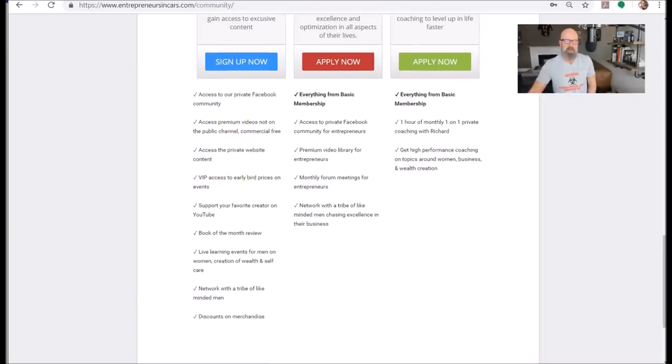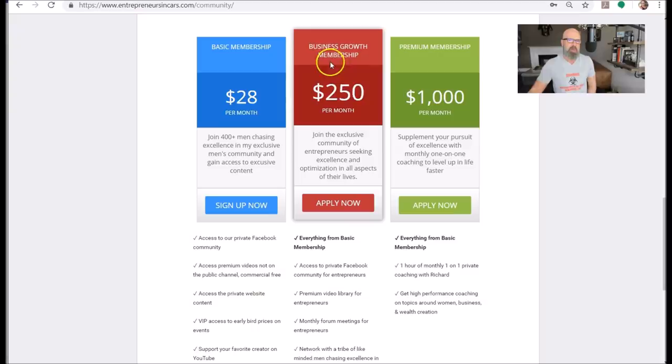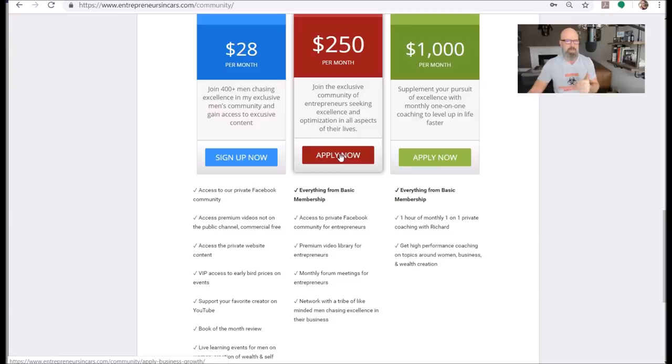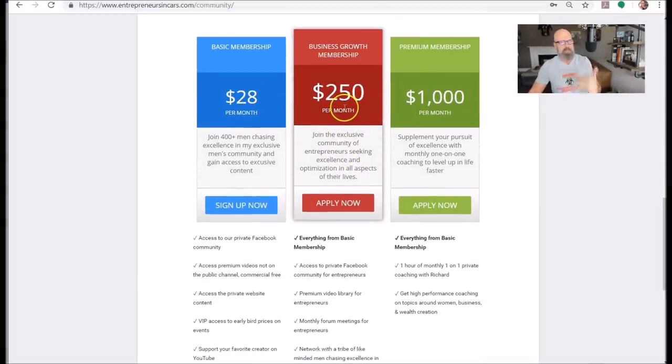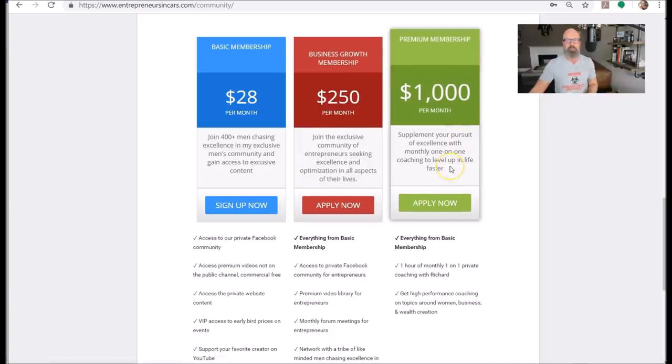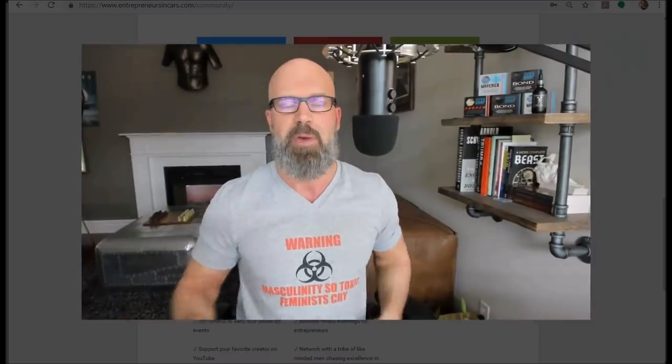Those are some of the things in the basic group. I have two other groups beyond that where you have to apply. The business group membership is now open — if you're running a business doing over $200,000 a year in annual sales, you can apply. There's a forum component and a monthly meeting with other entrepreneurs in that range looking to grow their businesses. This is more of a one-plus tier. If you just want one-on-one coaching, I've got a great tier for that too — you have to apply for that as well.